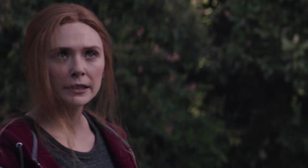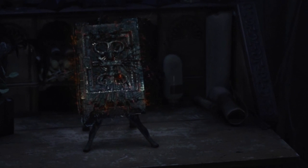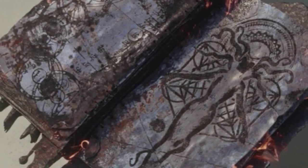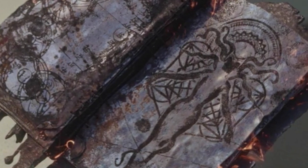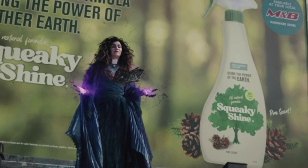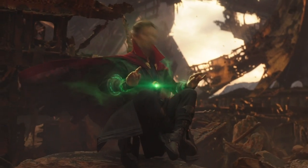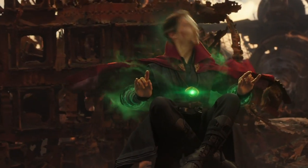As the battle between Wanda and Agatha moves to the Westview town center, Agatha confirms what many suspected since the end of Episode 7. The tome she was keeping in her basement is the infamous Darkhold. Ignoring Wanda's protests, Agatha reads from the book, saying that the Scarlet Witch is not born, she is forged, she has no coven, nor need for incantation. Perhaps the most impressive thing Agatha reads is that Wanda's power exceeds that of the Sorcerer Supreme. As we know, Doctor Strange is the Sorcerer Supreme, and he's not exactly a street magician.